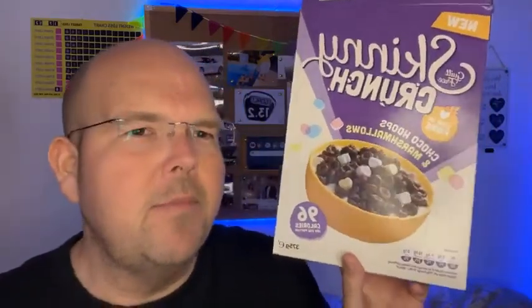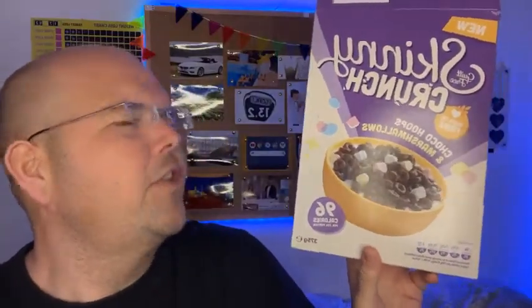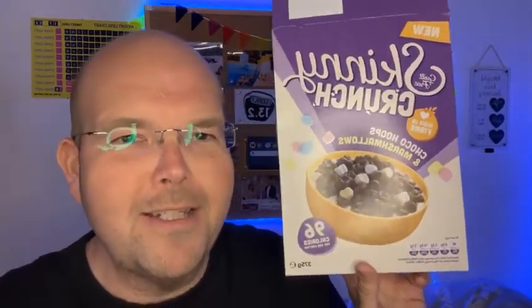So actually it's about the same. But as you know, we do love to look at the ingredients. Lucky Charms were banned at some point in the UK because some of the E numbers they used are not allowed in this country. So this is something that the Skinny Crunch cereal hopefully will not have.